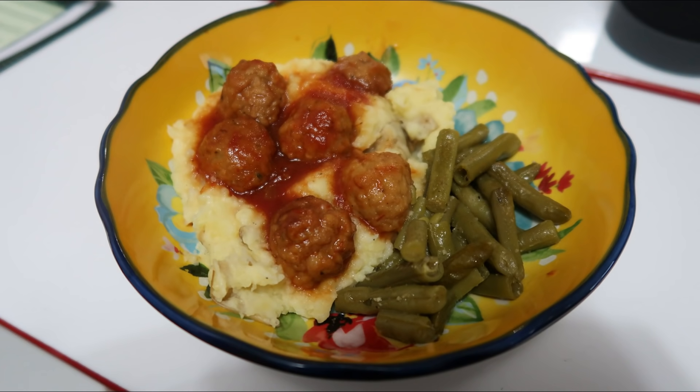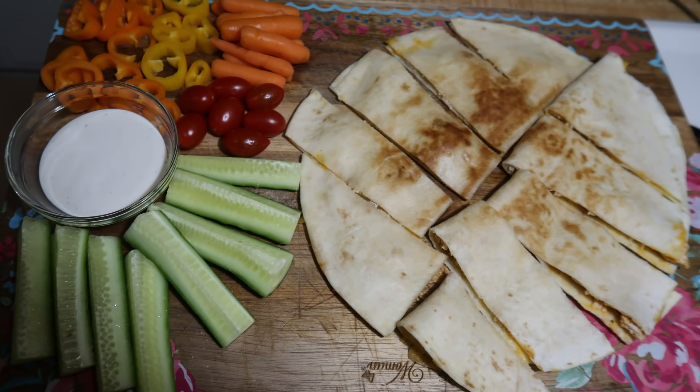If you like these videos, I hope that you will subscribe down below. Any recipes I mentioned will be in the description box. Now let's go ahead and get into this week's What's for Dinner.